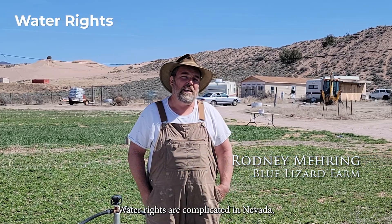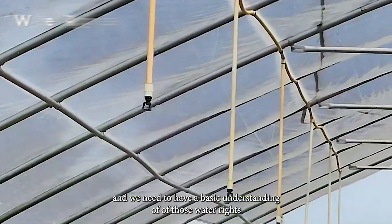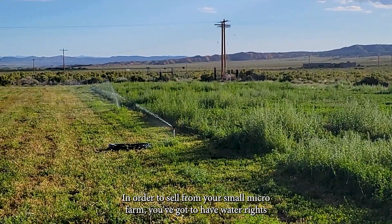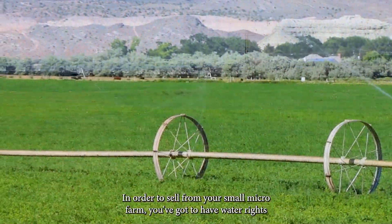Water rights are complicated in Nevada, and we need to have a basic understanding of those water rights. In order to sell from your small micro farm, you've got to have water rights.